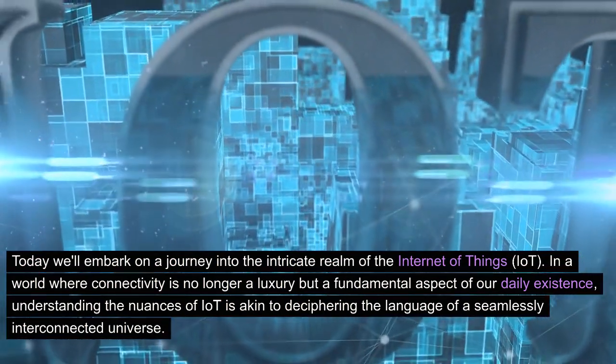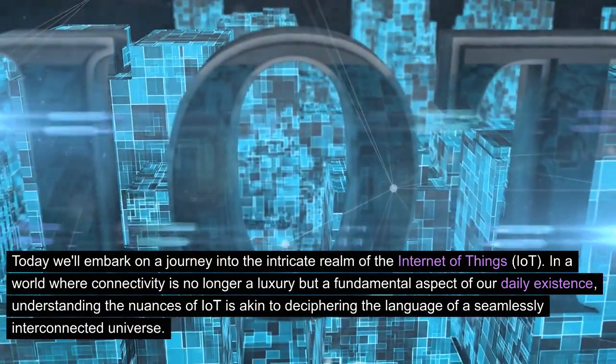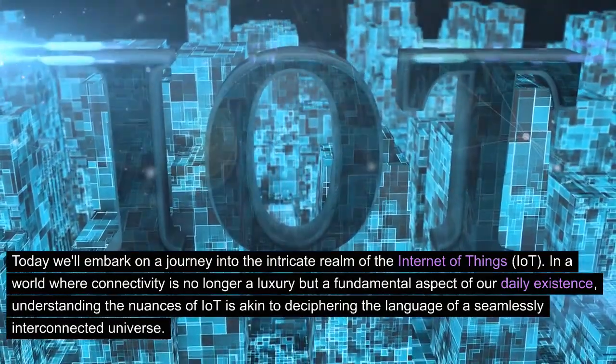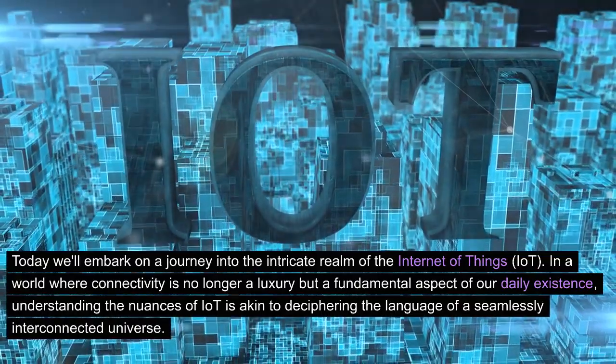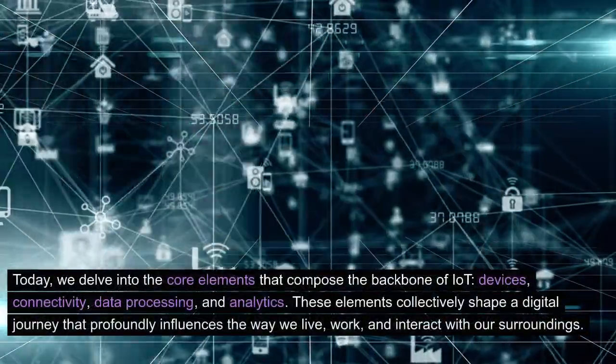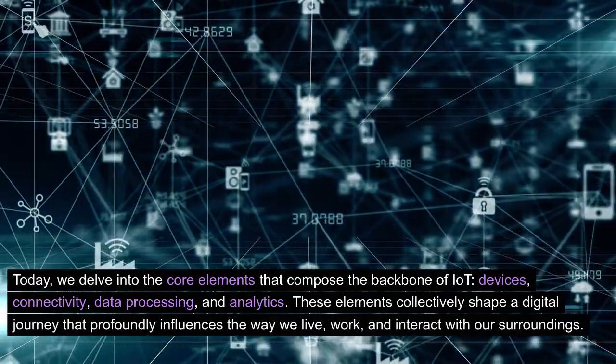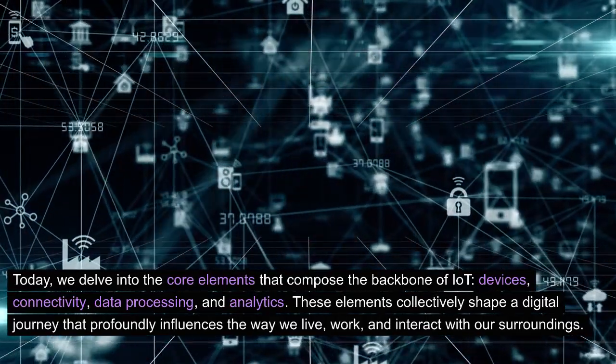In a world where connectivity is no longer a luxury but a fundamental aspect of our daily existence, understanding the nuances of IoT is akin to deciphering the language of a seamlessly interconnected universe. Today, we delve into the core elements that compose the backbone of IoT: devices, connectivity, data processing, and analytics.